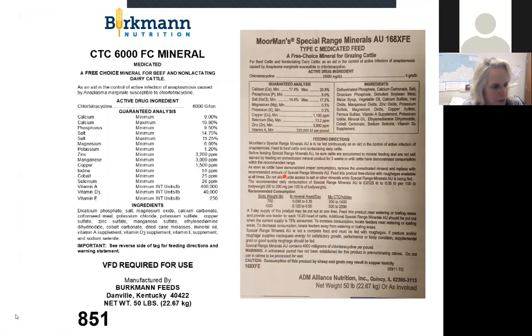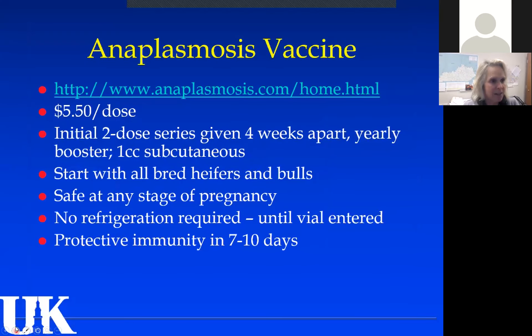There are several products — for example, Bergman's free-choice mineral for beef and non-lactating dairy cattle. You just put it out and it's formulated so they consume the correct amount. All the different feed companies have similar products now. You have to have a prescription from your vet — it's called a VFD, the Veterinary Feed Directive — and they fill out a form that you must have when you get the product.